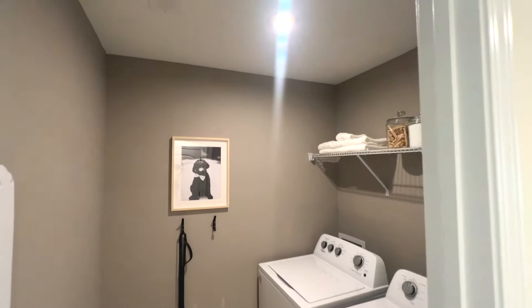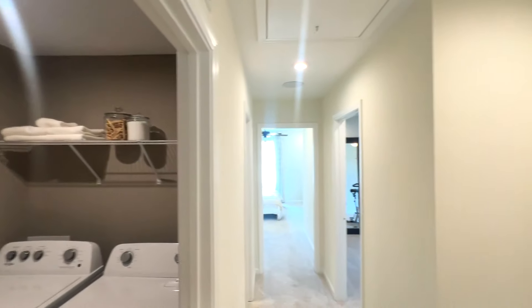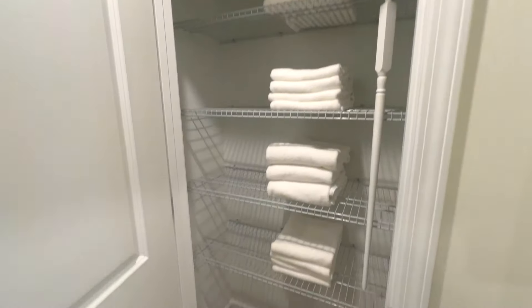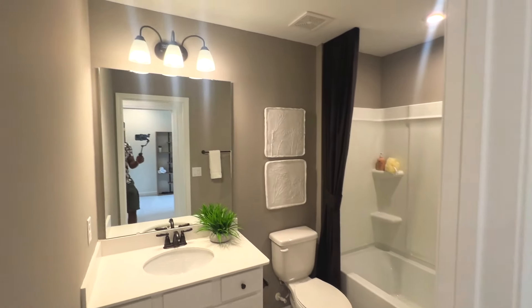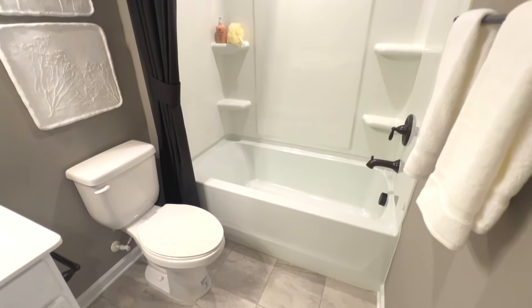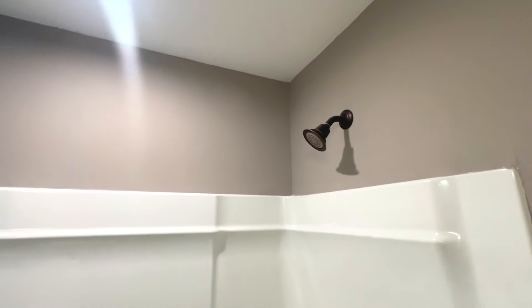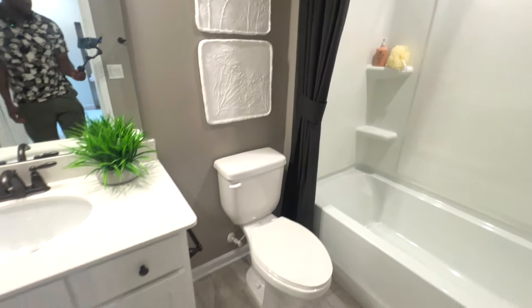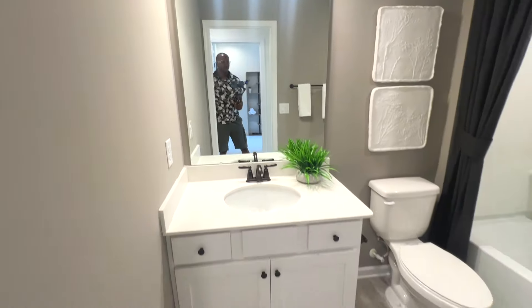I'd like to save the best for last, so let's check out the laundry room — you can definitely clean some clothes in there. This appears to be the linen closet, which is very convenient right across the way so you have no excuse for not putting away your laundry. And here's the common bathroom — very solid. You're also allowed to choose your finishes for the faucet handles, so there are a lot of customization options here.